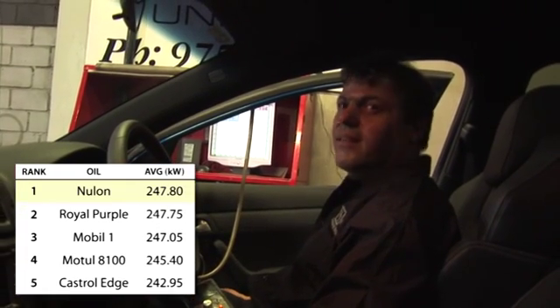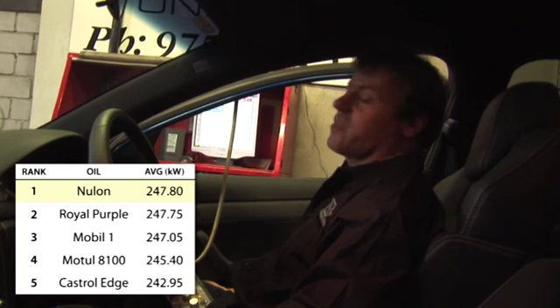That was the Nulon test. It made 247.9 kilowatts at the rear wheels. That's the last oil we're going to try for today on this car.